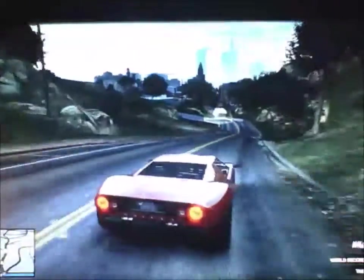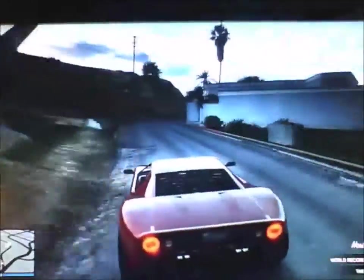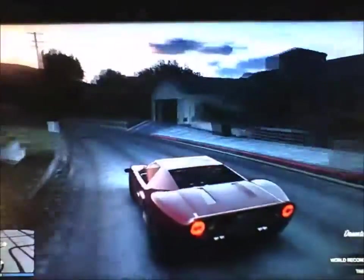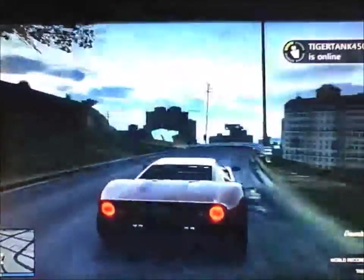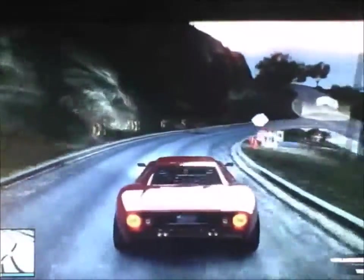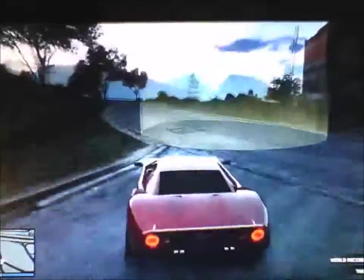This car still has a lot of grip even though it doesn't have a real spoiler. You can see the engine in the back and it's just like music to your ears, listening to a big American V8 revving on the highway or on the racetrack.